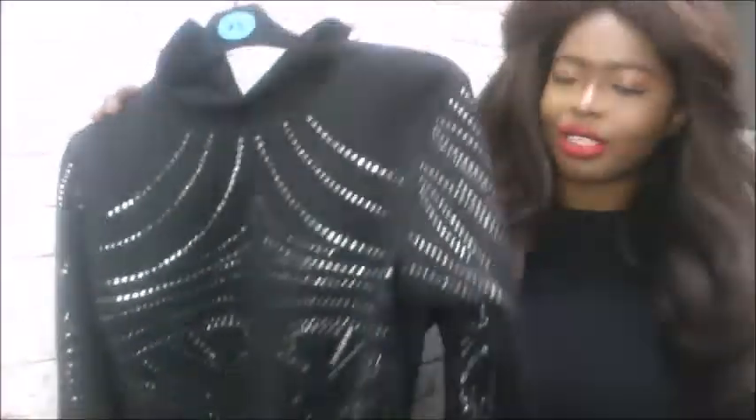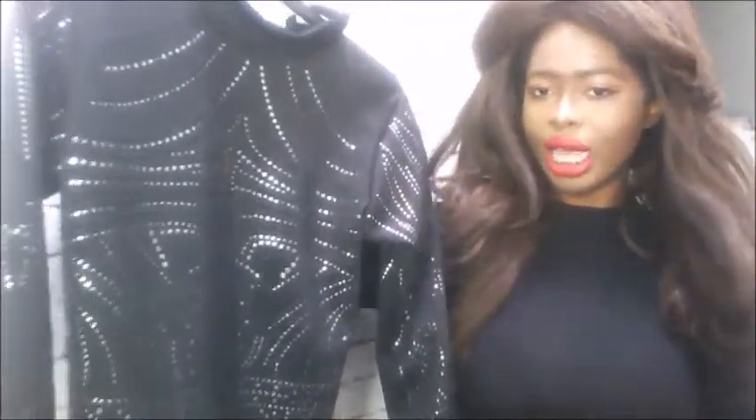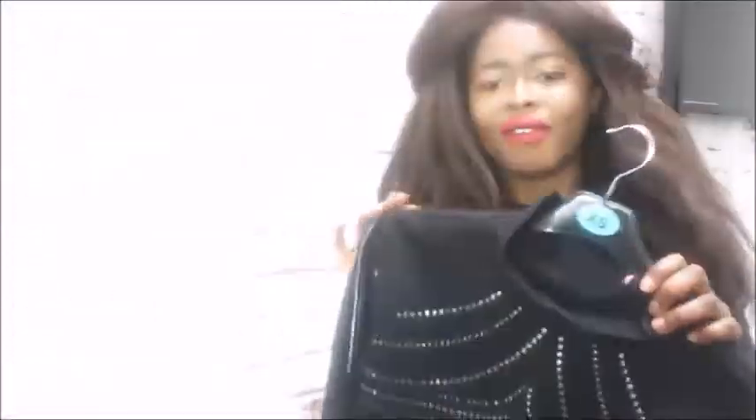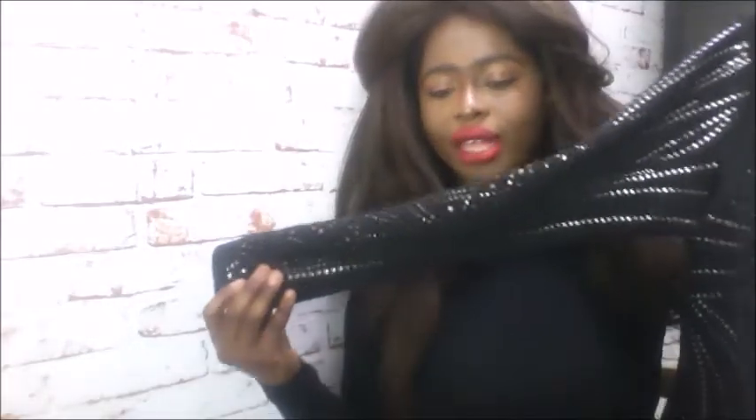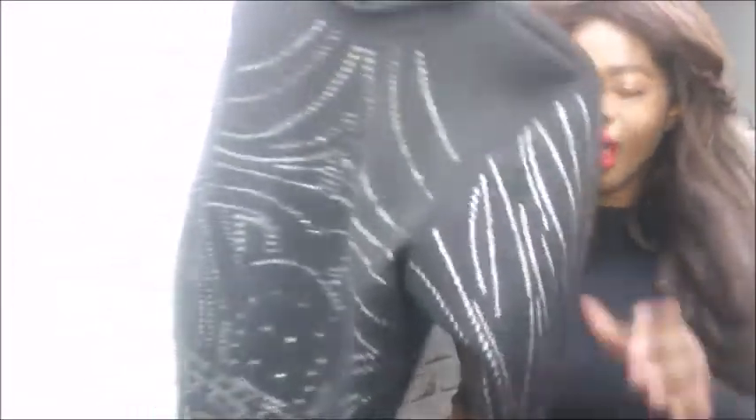The next item that I received was this dress. It's a dress that you can wear when you're going out clubbing, partying, or going to another special event. I absolutely love this. I love the detailing. I think in Misguided there's one for like £120 that looks exactly the same. But with this company you get it for £20, which is not that bad. I will insert a video of me wearing it so you guys can see what it looks like on.